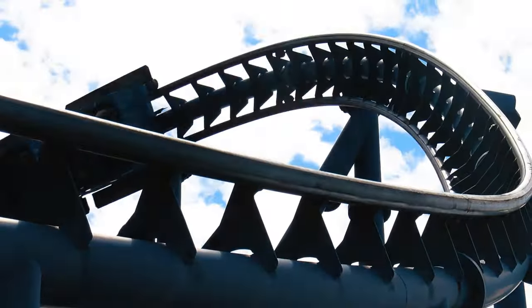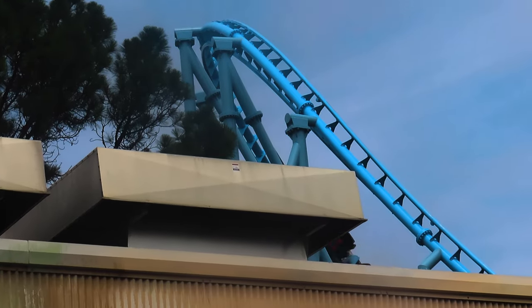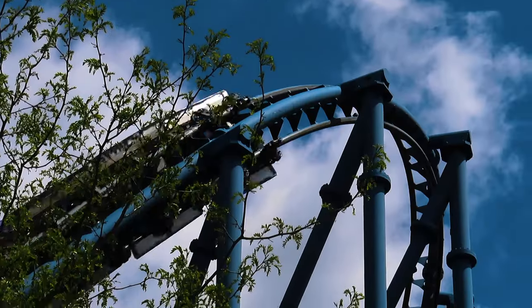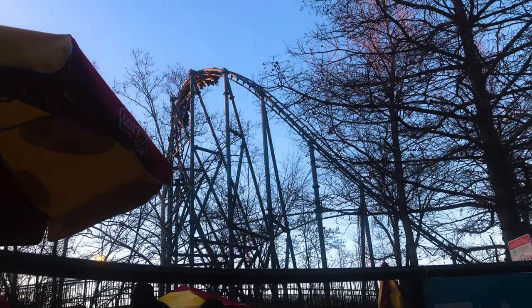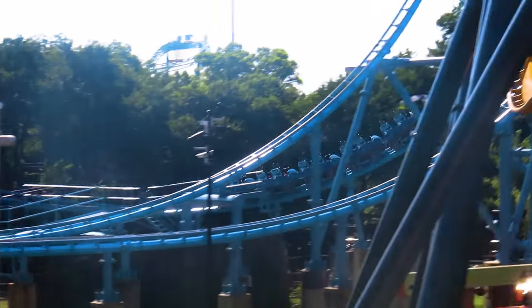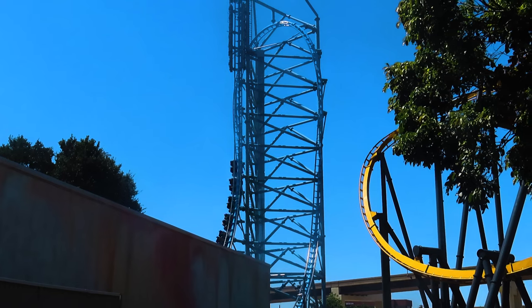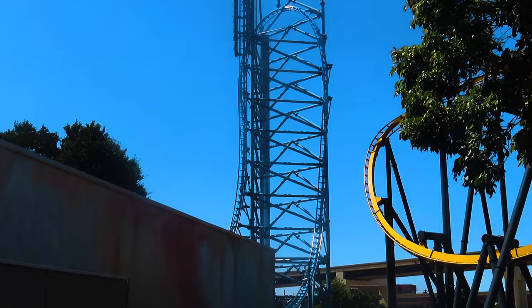Now the train navigates the layout in the opposite direction. The overbanked turn taken backwards was the most surprising part of the ride on the forwards train — being pulled backwards through it was far more intense and smoother than I expected. On the backwards train, this element is especially good up front. I have a very slight preference for the backwards train on this element because the sense of speed in the front row is insane. After more solid positives in the valley, you rise up into the inverted top hat again. On the backwards train you get a pop of airtime up front and decent hangtime in the back; on the forwards train you get solid hangtime throughout and a pop of airtime exiting. I prefer the forwards train for this part. The train then reenters the launch tunnel and comes to a smooth, gradual stop.